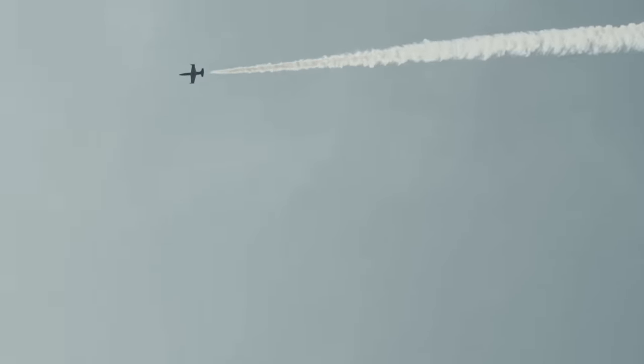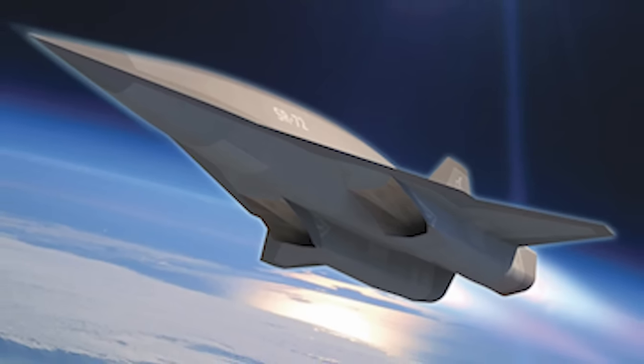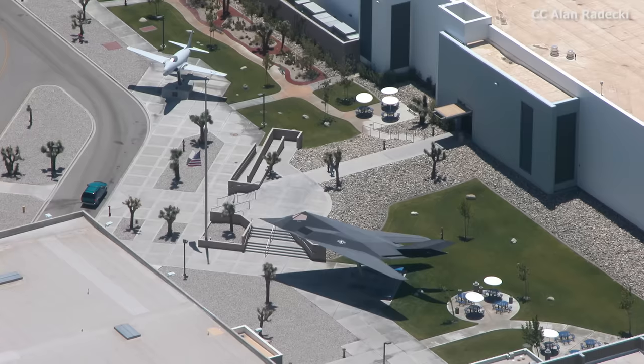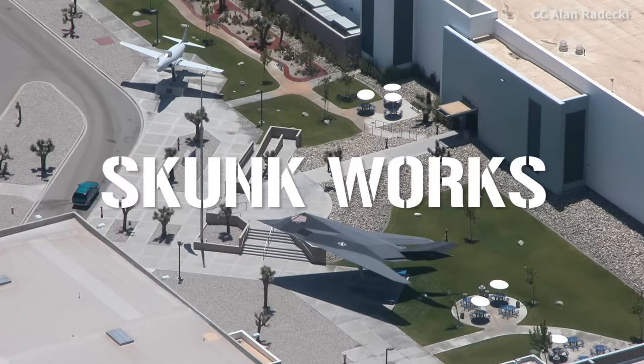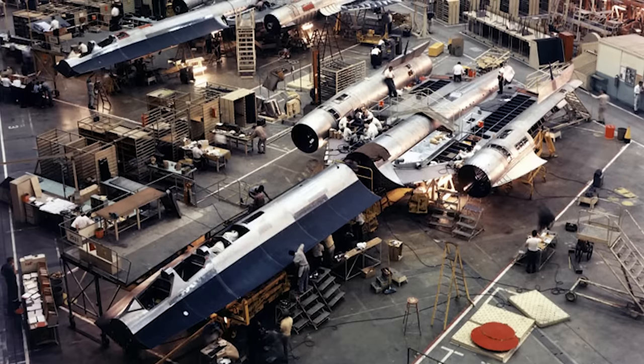Reports began creeping out in 2007 about a possible successor to the SR-71, one which would be at least twice as fast, reaching speeds of more than six times the speed of sound. But it wasn't until 2013 that things appeared to be confirmed, when Lockheed Martin official Robert Weiss publicly stated that the company was developing a hypersonic plane which he referred to as the SR-72. The company also released concept art depicting an aircraft that looked more like a spacecraft than a plane. The aircraft is currently being developed at the Lockheed Martin Skunk Works division — a semi-secretive department responsible for many of the most astonishing aircraft to have appeared over the last 70 years.